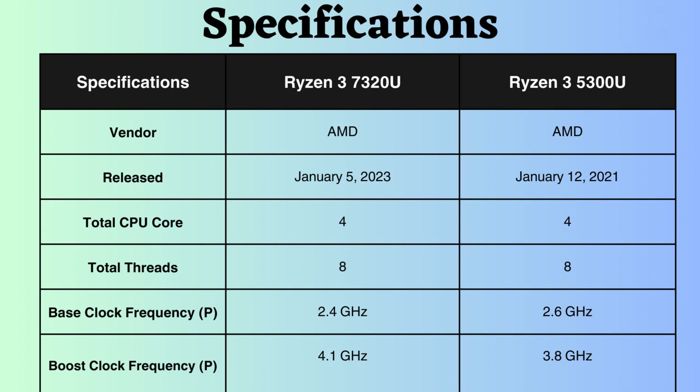The Ryzen 3 7320U was released two years after the launch of the Ryzen 3 5300U. Both processors feature four performance cores and eight performance threads.